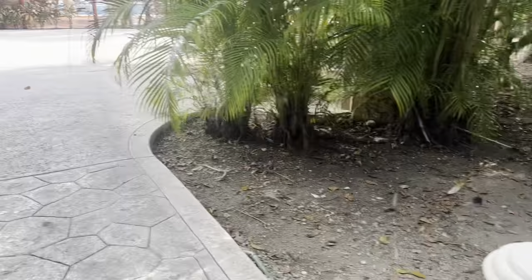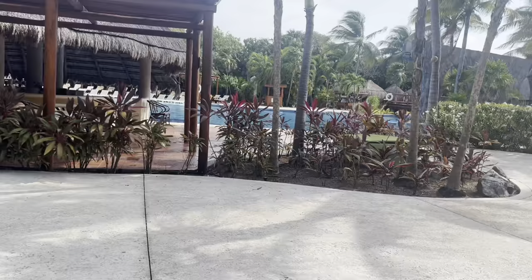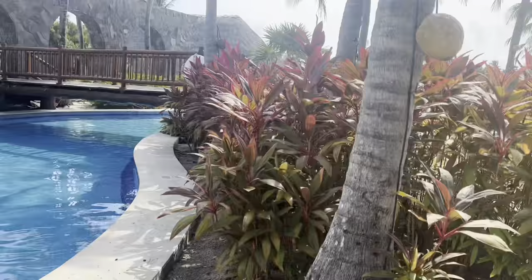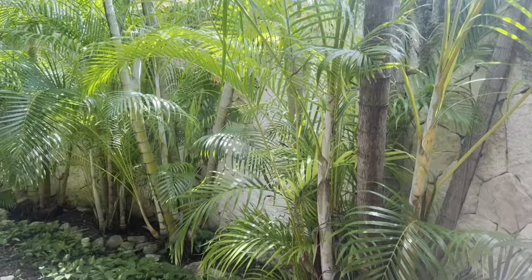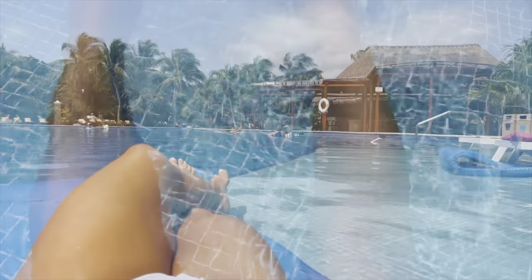Here we are coming up to the main pool — and this pool is huge. This is more of the quote-unquote party side, but it's really not that wild. The music's a little bit more clubby and there's more activities going on, like water cycling and foam parties. But by the time you walk to the other side, it's quiet — and that's the side I prefer. I have to show you the bathroom by the pool — it's such a jungle vibe, and even the quality of the paper towels in the bathroom is so nice.